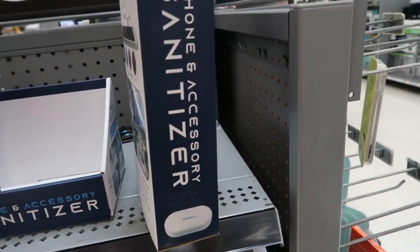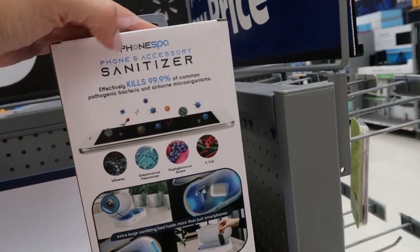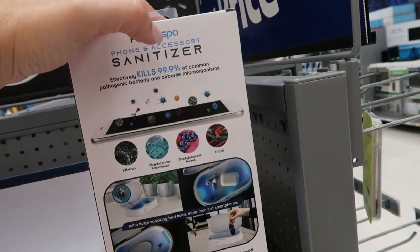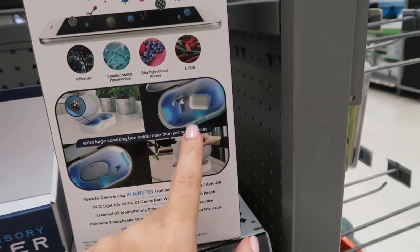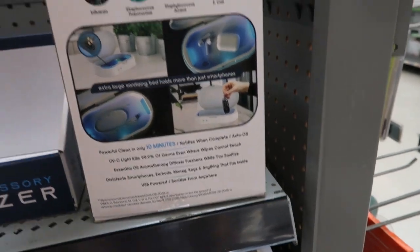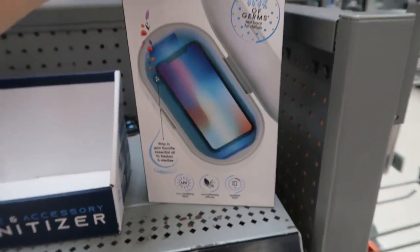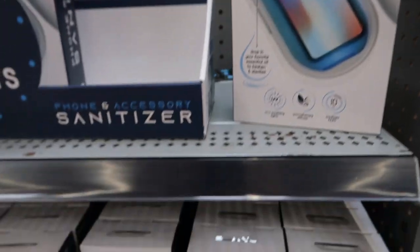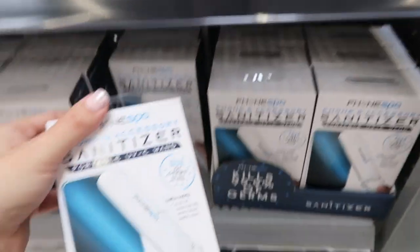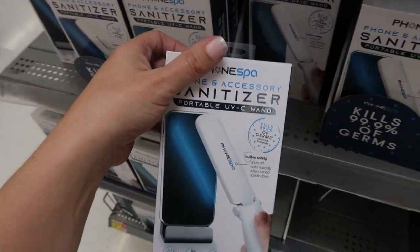I think it's about $25 online. I've shown these before in the previous gift video, but they still have phone sanitizers and accessories available online. You throw your stuff in them and it supposedly kills all of the bacteria in 10 minutes. They're $19.88 — just a cute little gift, easy, and perfect for everything going on right now.